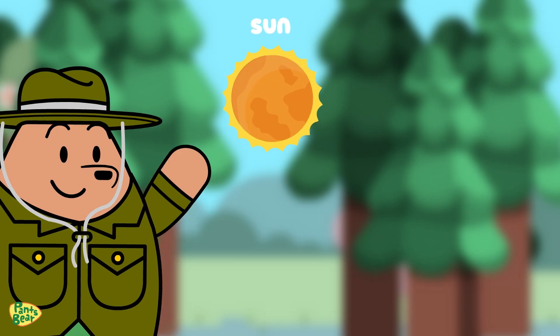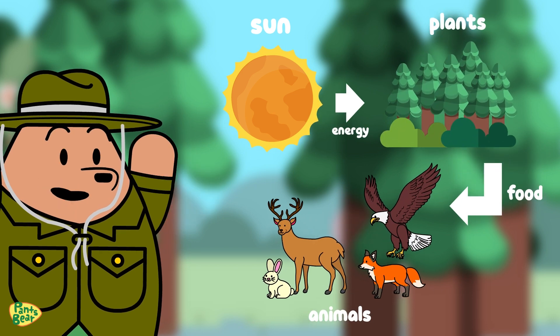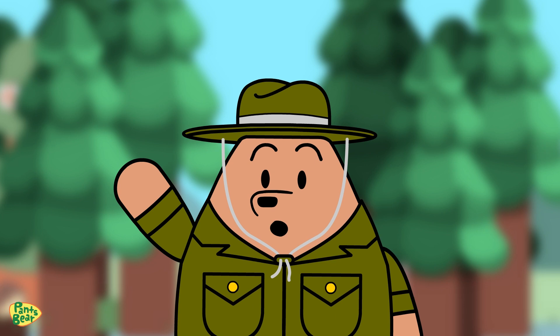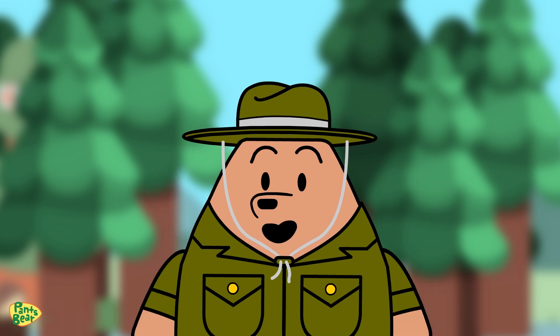I see! The sun provides energy for plants, and then animals eat those plants. But what about animals that eat other animals? That's where food webs come in. In an ecosystem, there are multiple interconnected food chains forming a complex food web.